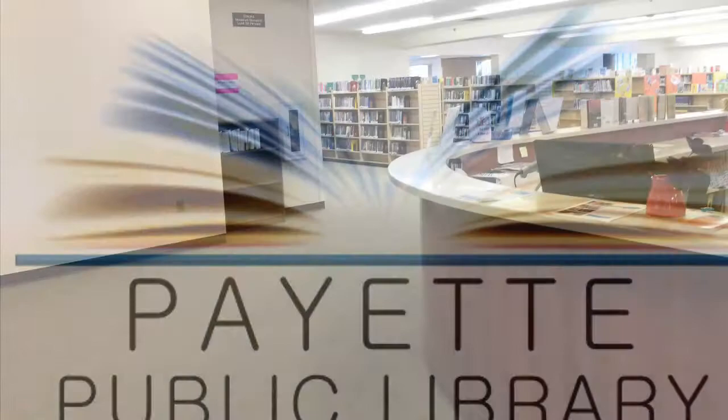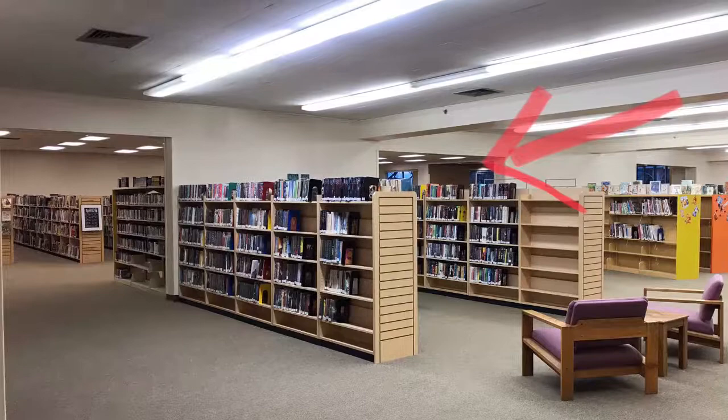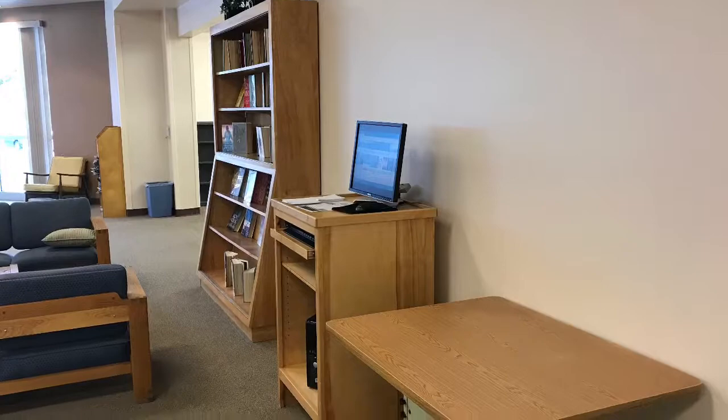Do you need to find a non-fiction book at the Payette Public Library? First, go to the card catalog. From the front desk, walk to the middle archway. Once there, walk through and turn to your right. The card catalog is against the wall.